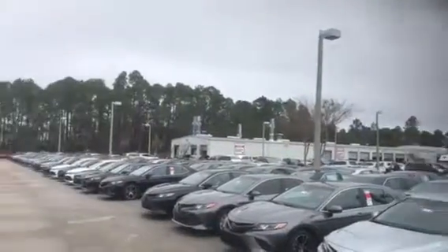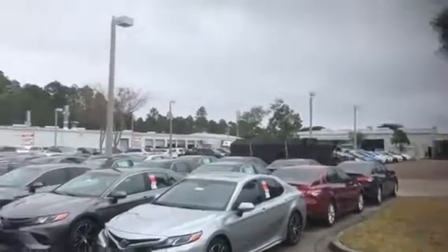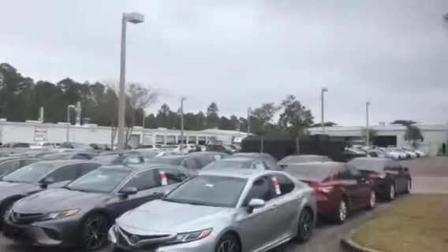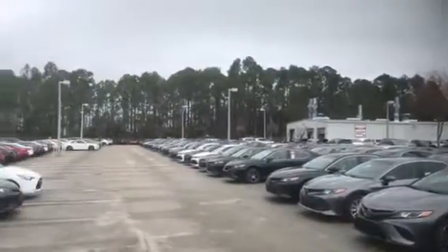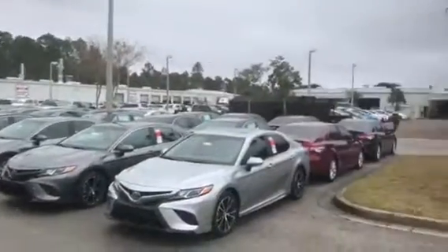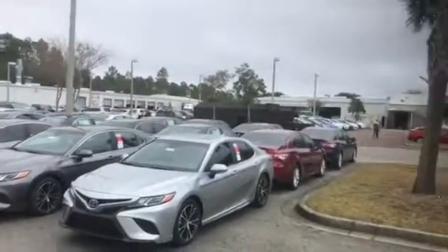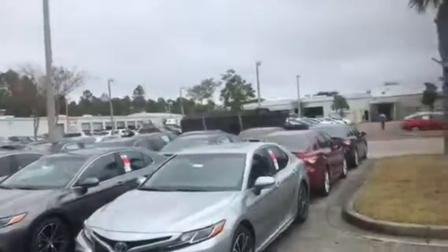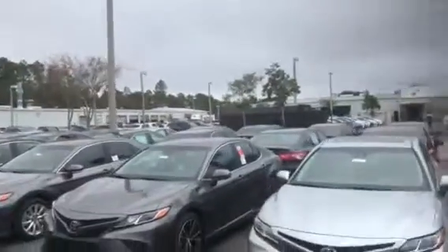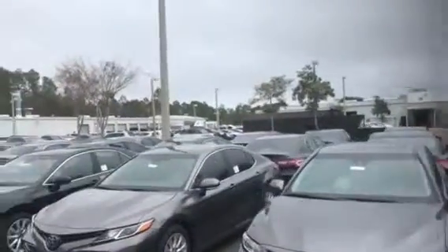Hey, this is Big Jake here at Arlington Toyota. Just want to take the time to make this short video for you. This is all of our brand new 2018 Toyota Camry models. We actually have four complete rows of the brand new Camrys to choose from alone — well over 112 Camrys on the ground, giving you more in-stock vehicles to choose from than any dealership down here in this region.